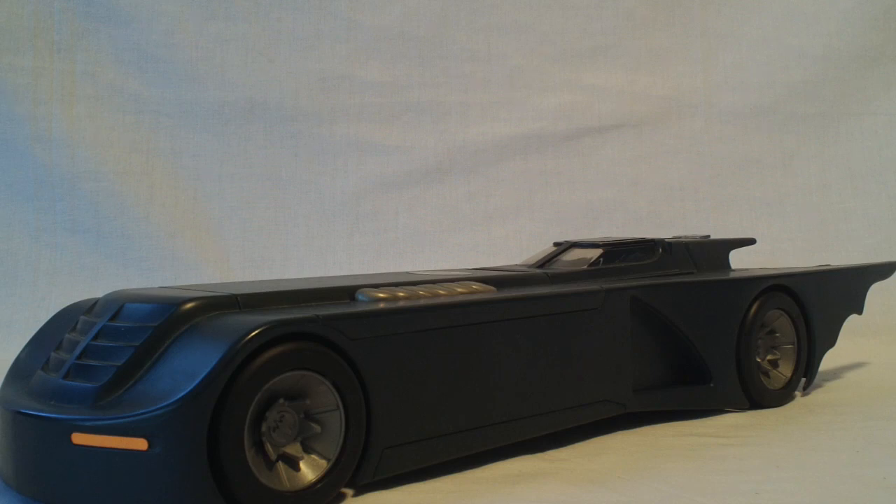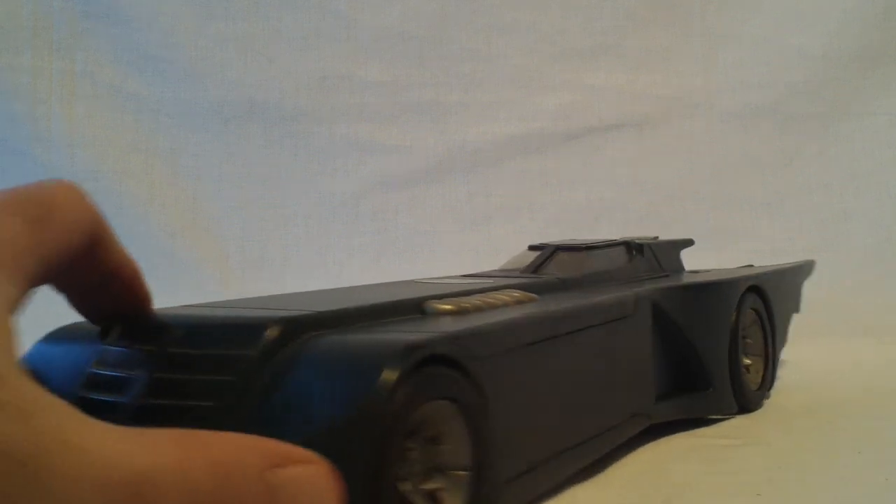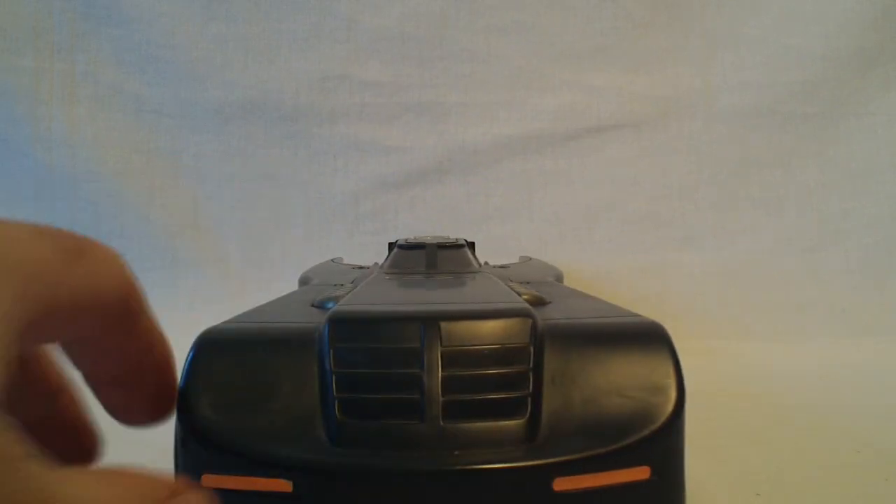I thought it would be really nice to have a Batmobile displayed along with my action figures. For a lot of people, the movie Batmobiles are favorites, but some people really tend to lean towards this one as being one of their favorites. It's a real simple, sleek design — a nice, long car. There's just something very classic about it that the animators pulled off very well. Even watching the show, you felt like you were looking at a very classic Batman car, and they did that again very well. It has a nice long body to the car.